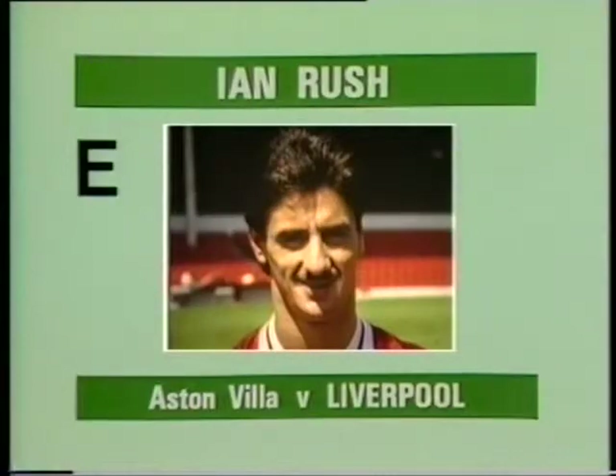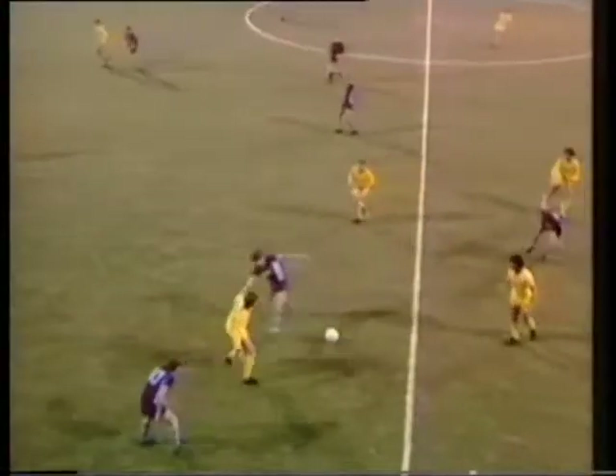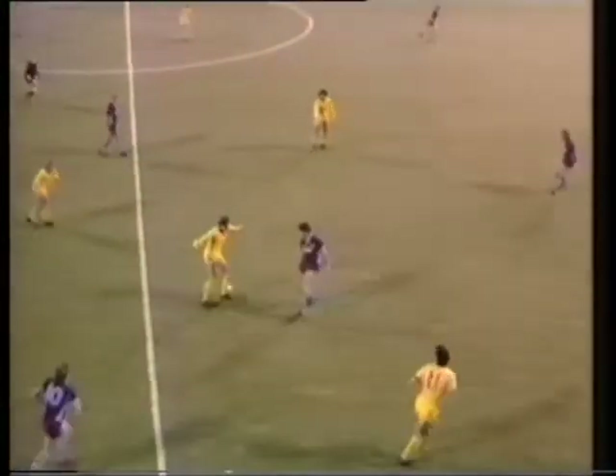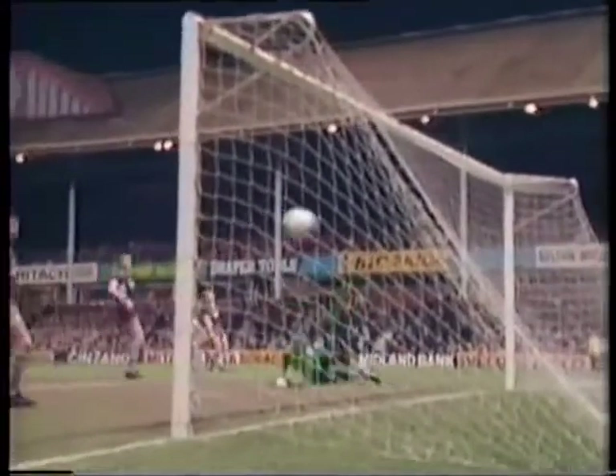Goal E, scored by Ian Rush for Liverpool at Aston Villa. Liverpool have got a player over here in this attack. This is Souness. And Nicola's the man coming in for the header. And Rush was on the far side. Oh, what a tremendous shot.